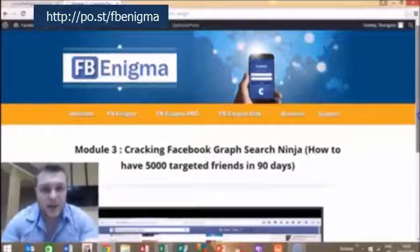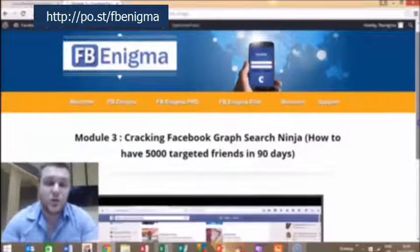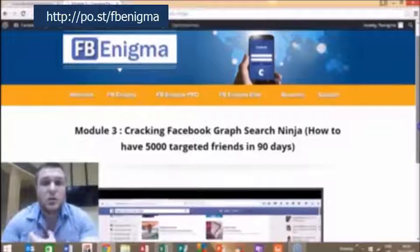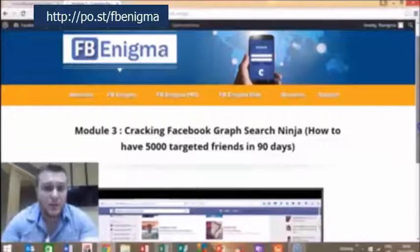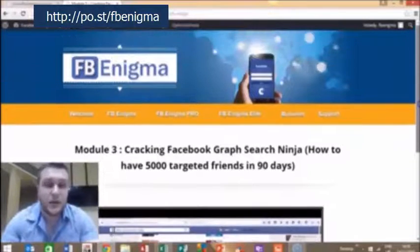So that's what you can expect. This is top quality training. These are real results from our Facebook marketing that we've actually implemented in our own business and that you can also start with yours today. This is all using targeted free traffic from Facebook. And there is also content for more advanced marketers as well, so we cater for everybody in Facebook Enigma.